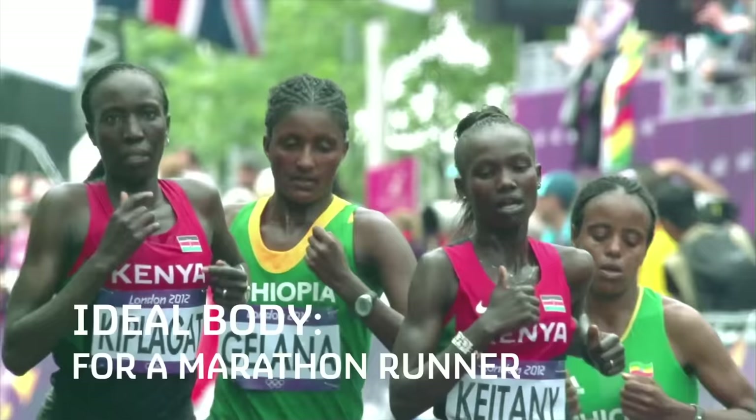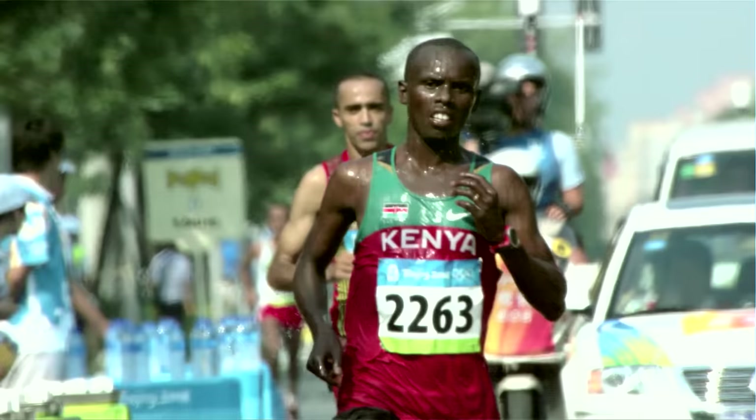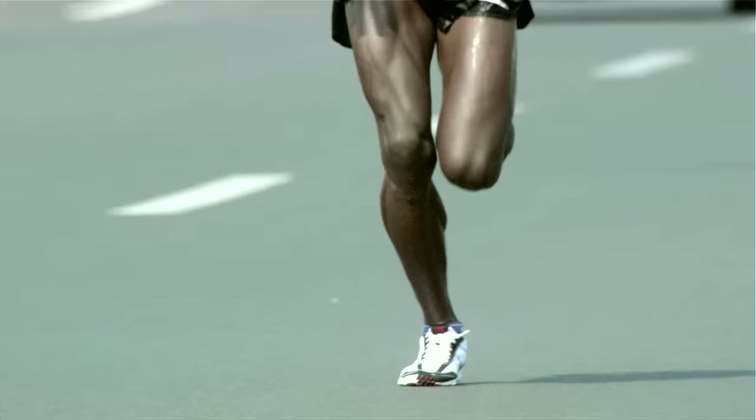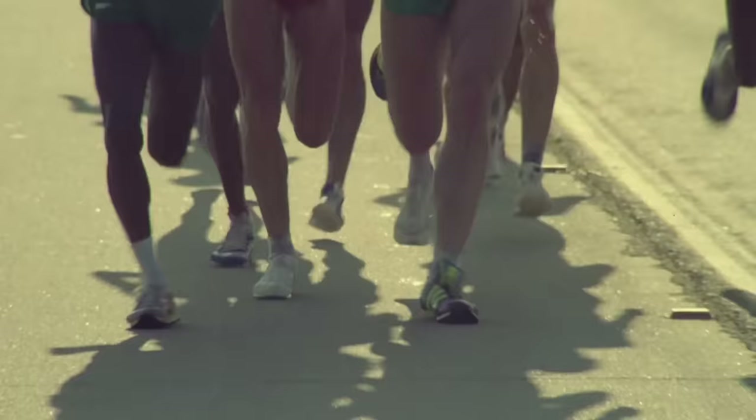In long distance running you need to produce force, but you don't need to produce maximal force — you need to produce force to propel yourself forward for long periods of time. Your muscles don't need to be as strong, but they need to be fatigue resistant, and those muscles are smaller in size than in a sprinter. Having a lighter body mass is helpful in running because with every step you have to propel your body weight, so being a lean, light specimen makes you more adapted to endurance running than to being a very strong, powerful sprinter.